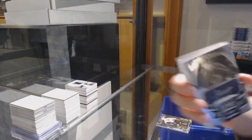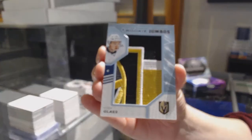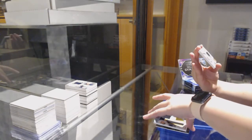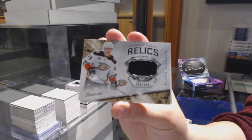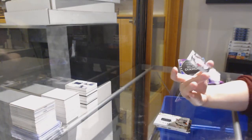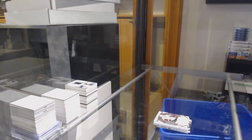Cale Makar. Team Logo Jumbos for Vegas, Cody Glass. Diamond Debut Relic Jersey, number to $349 for Anaheim, Max Jones. And Vitaly Abramov, number to $3.99 for the Ottawa Senators, Rookie Gems. There we go, everybody.